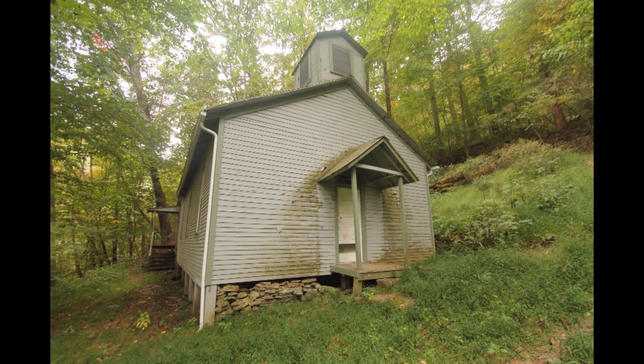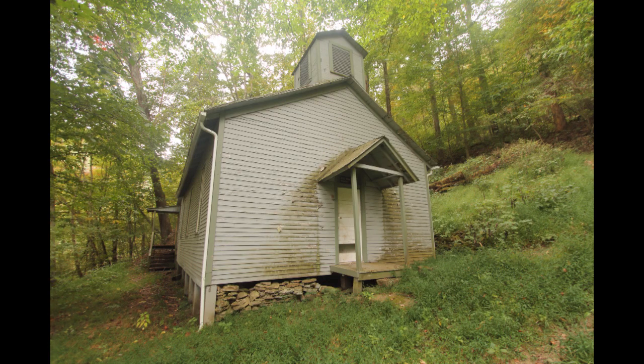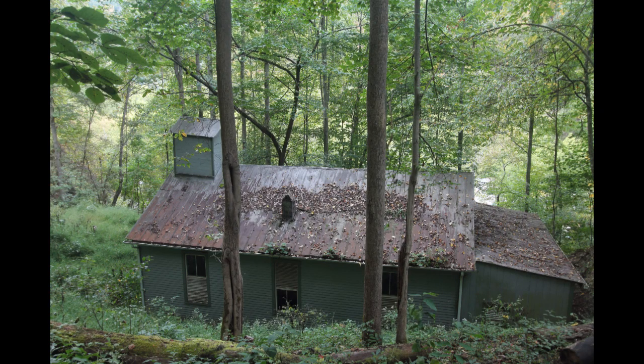Definitely this was worth another trip back to Thurmond, and it was an easy hike. I don't know how we missed it the first two times, but I'm glad we did it this time.